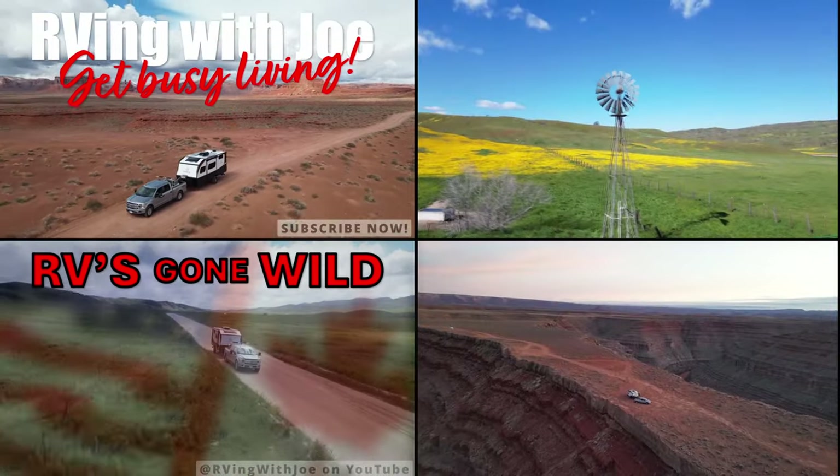RV's Gone Wild. This is RV's Gone Wild Extreme — it's RV's Gone Wild Spring Break Edition. I've got a whole lot of extra RVs in this one. I have packed in more material than any prior episode. This is going to be the biggest one ever, so I'm going to have to do a lot less talking and a lot more showing. Let's get on with it.